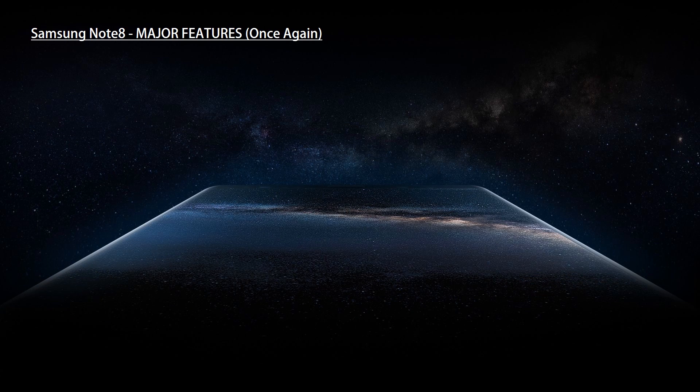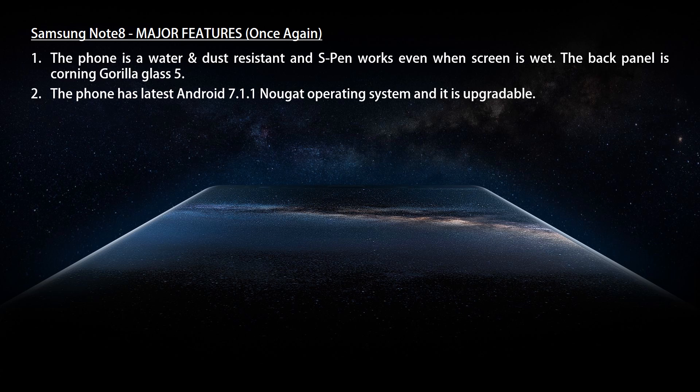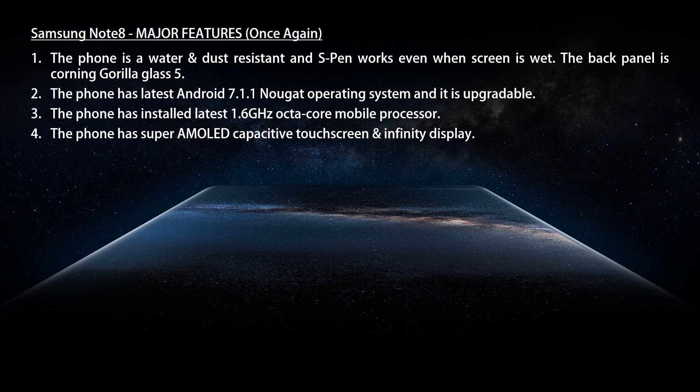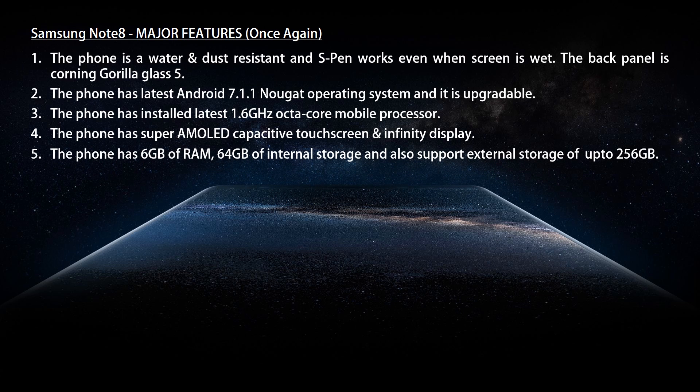The phone is water and dust resistant and the S Pen works even when the screen is wet. The back panel is Corning Gorilla Glass 5. The phone has Android 7.1.1 mobile operating system and a Super AMOLED capacitive touchscreen with Infinity Display. It comes with 6 GB of RAM, 64 GB of internal storage, and also supports external storage of up to 256 GB.